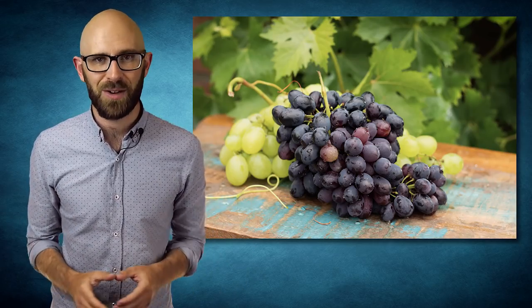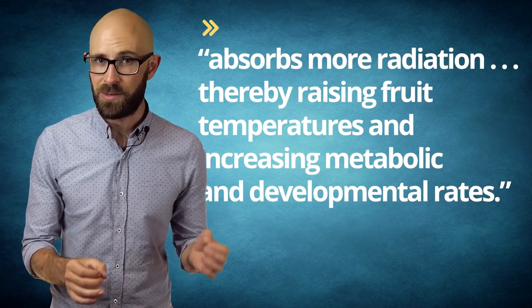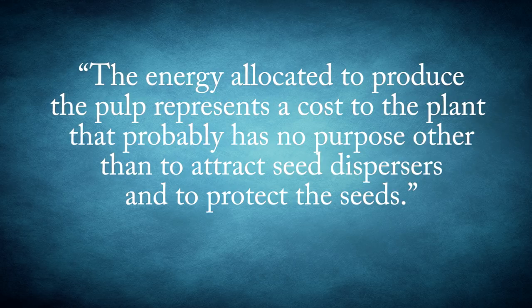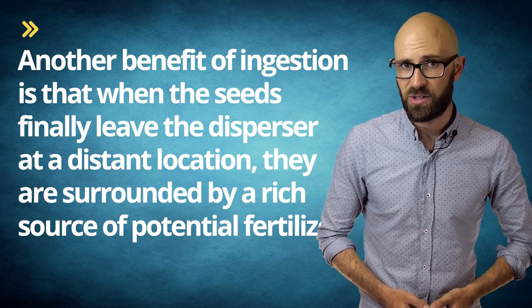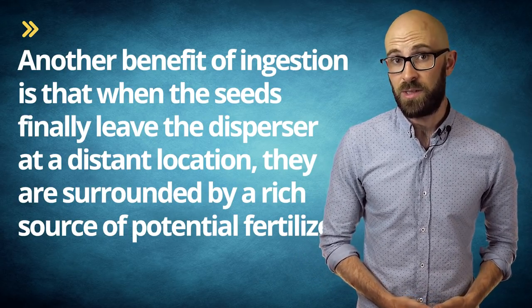Of course, there may be other reasons why fruits have different colors, and one theory holds that blue, brown, and black fruits may have evolved their dark colors as this absorbs more radiation, thereby raising fruit temperatures and increasing metabolic and developmental rates. Nonetheless, seed dispersal appears to be the primary purpose of a fruit's coloring, as is the production of the tasty juice pulp so sought after by the dispersers. In fact, it has been noted that the energy allocated to produce the pulp represents a cost to the plant that probably has no purpose other than to attract seed dispersers and to protect the seeds. In addition to transporting eaten seeds, it is believed that disperser ingestion also aids in seed germination. In the disperser's gut, the pulp which could preclude sprouting is removed, as is often a part of the tough outer seed coating, the removal of which frequently speeds up germination. Another benefit of ingestion is that when the seeds finally leave the disperser at a distant location, they are surrounded by a rich source of potential fertilizer — known to you and me as fecal matter.